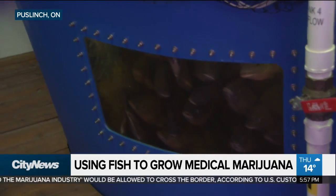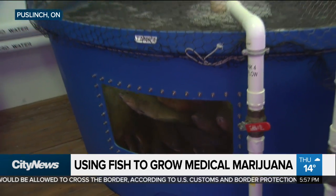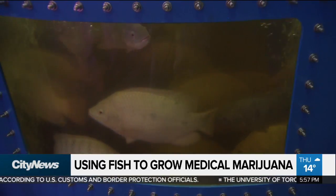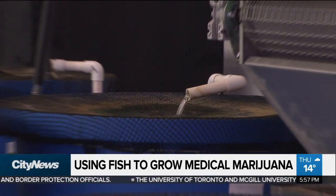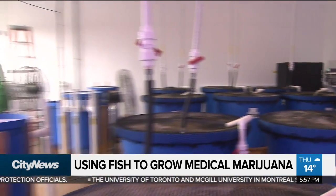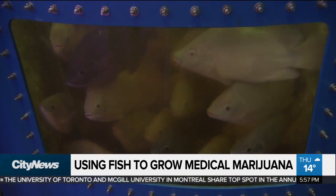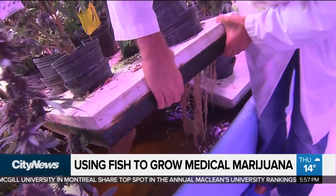These are our tilapia — the fish that provide nutrients to the plants and the rafts that you just saw in this closed-loop recirculating system. The plants that these fish are feeding is cannabis. This is a look inside the only licensed cannabis producer in the world growing using aquaponics, combining aquaculture and hydroponics in a self-sustaining circle of support.